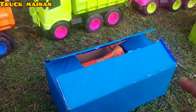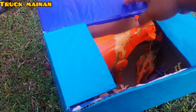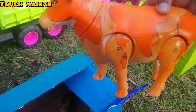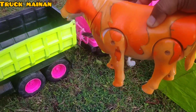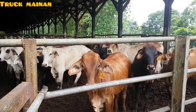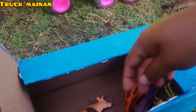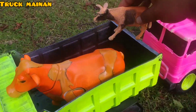Kita pindah ke box yang warna biru, Widi. Apa nih, teman-teman? Wow, masih ada sapi belang, teman-teman. Ini warnanya warna orange. Wah, keren sekali, teman-teman! Ada anakannya juga, mantul!